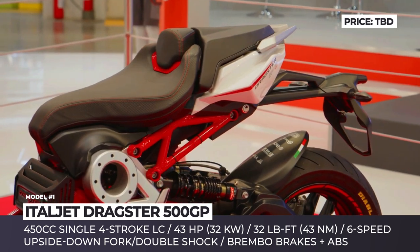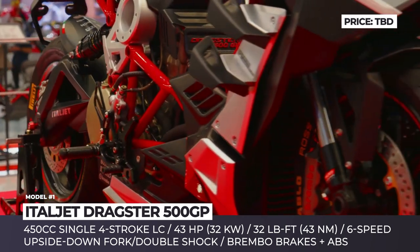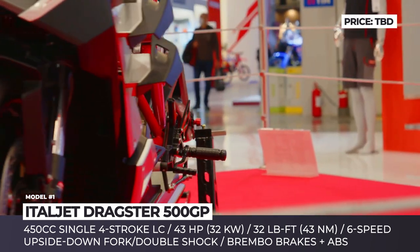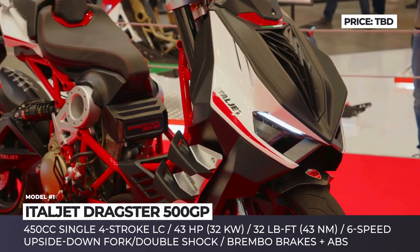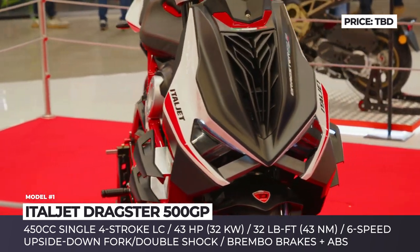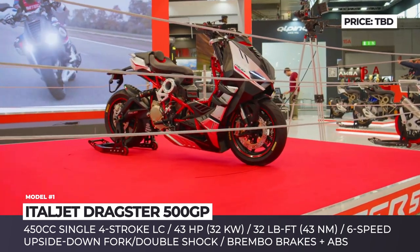It gains a new suspension setup and fresh 15-inch wheels wrapped in Pirellis. The suspension consists of a 47-millimeter upside-down fork and a double hydropneumatic shock absorber. The hydraulic disc brakes measure 270 millimeters up front and 230 at the rear, and the calipers come from Brembo.